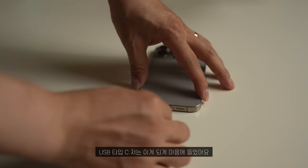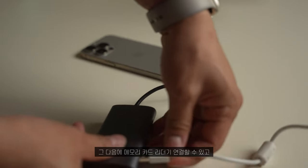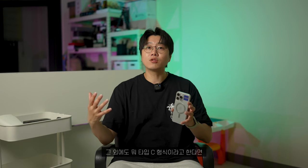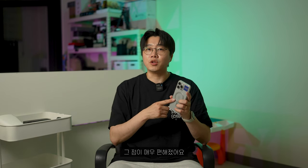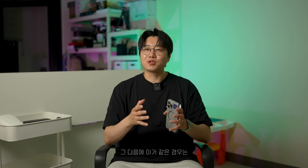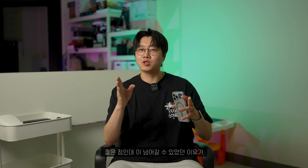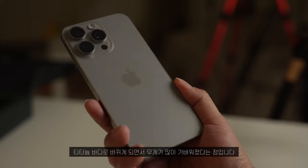USB Type-C가 정말 마음에 들었어요. 키보드, 마우스, 메모리 카드 리더기, 마이크 등 Type-C 형식이라면 다 연결해서 액세서리로 이용할 수 있다 보니 매우 편해졌습니다. 아이폰 15로 바뀌면서 가장 큰 차이점이라고 생각합니다. 그리고 프로에서 맥스로 갈아타니 화면이 커져서 좋았는데, 이게 가능했던 이유도 티타늄 바디로 바뀌면서 무게가 많이 가벼워졌기 때문입니다.